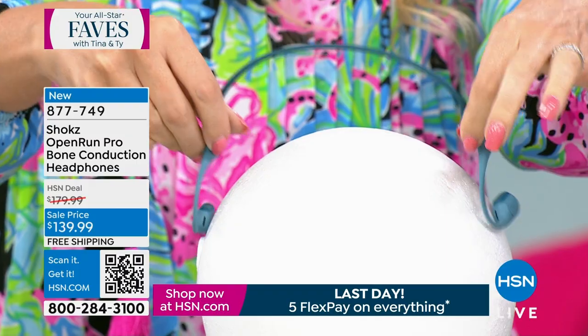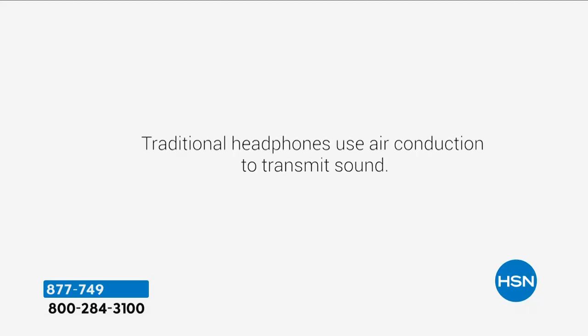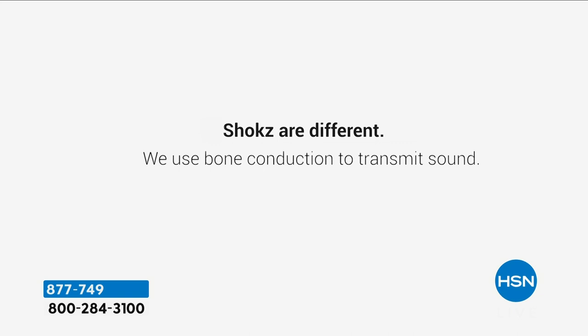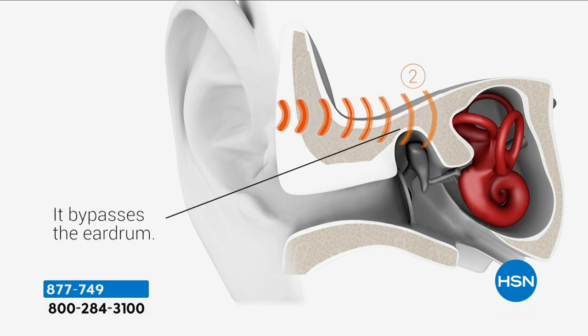This technology was actually discovered by Beethoven over 200 years ago. He's a very famous composer — a lot of people don't realize he was mostly deaf. He had to bite down on a metal rod attached to his piano to be able to hear sound, and that's how he was able to go on and compose all of those incredible symphonies.